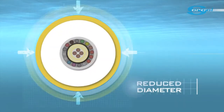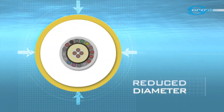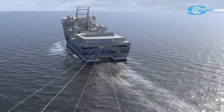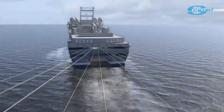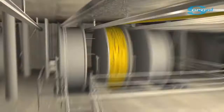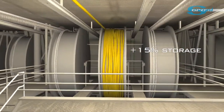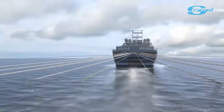The best in-class streamer performance is from now on available with a reduced diameter. Building on the reliability and data quality of the Sentinel, the Sentinel RD, due to its reduced diameter, requires less storage capacity onboard vessels and provides less cable drag.